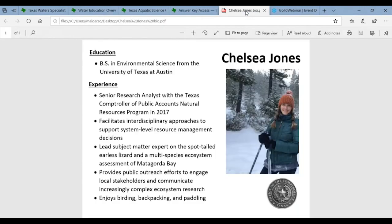Our speaker is Chelsea Jones, a senior research analyst with the Texas Comptroller of Public Accounts Natural Resources Program. Chelsea applies her background in environmental science, hydrology, and citizen science to support system-level resource management decisions. She is the lead subject matter expert on the spot-tailed earless lizard and a multi-species ecosystem assessment of Matagorda Bay. Chelsea joined the comptroller's office in 2017 after graduating with a BS in environmental science from UT Austin, and she enjoys birding, backpacking, and paddling.